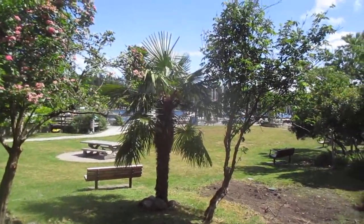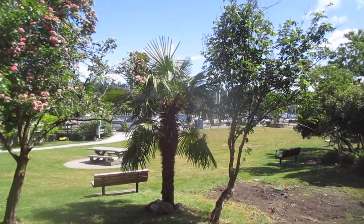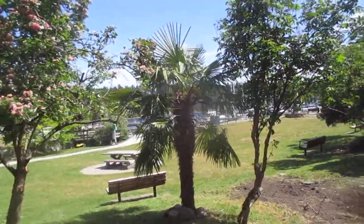Some trees everywhere on Salt Spring Island. Isn't that a beautiful trunk on that trackie? I planted that in 2003. It's not growing in the best soil, kind of neglected, but just a massive, thick trunk on it.